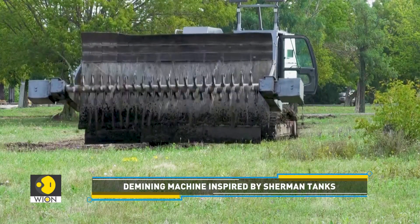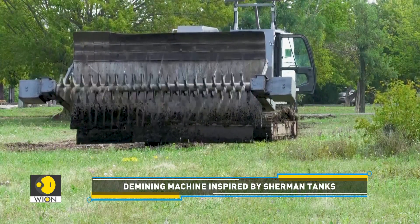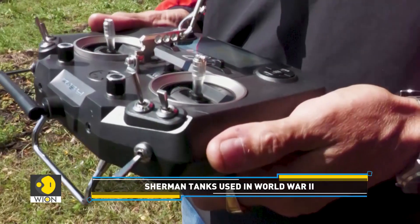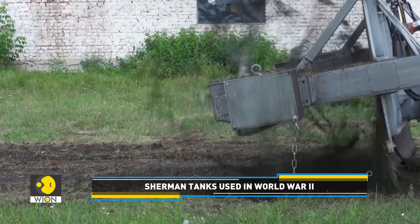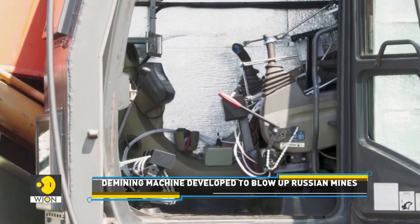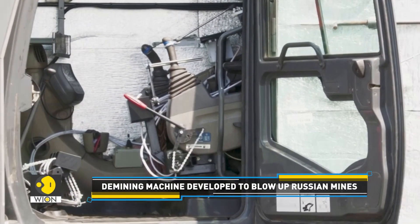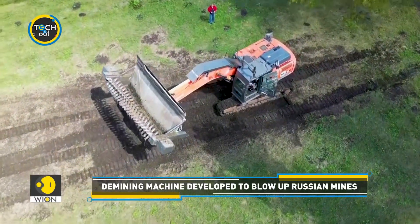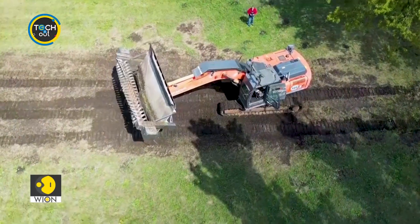Greatly inspired by World War II Sherman tanks, this demining vehicle is still under inspection. While a remote driver can control the machine with a joystick, developers want to ensure the driver's cabin can stay safe if an explosion goes off under the excavator's treads. Ukraine is now working to secure access to more mine clearance equipment.